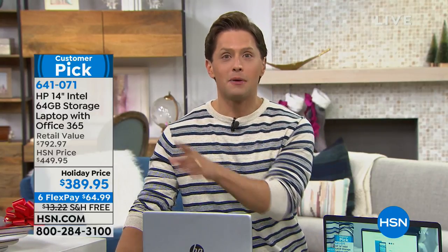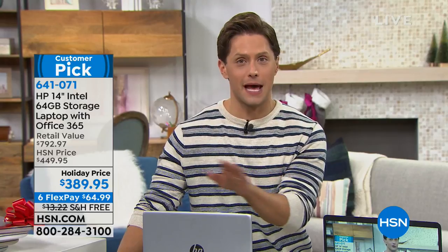People not only got a great sale price, but they wrote back and said, 'I'm so glad I bought this laptop. It works phenomenally well. It's fast. It's a huge upgrade for me.'